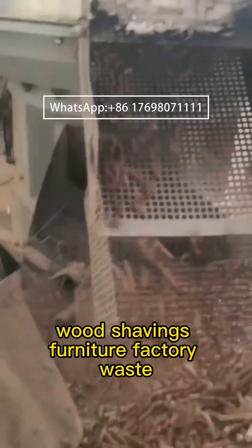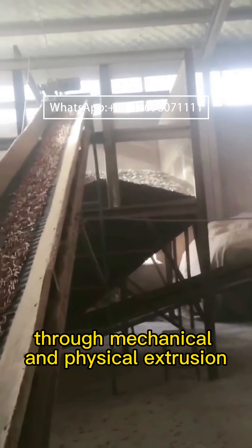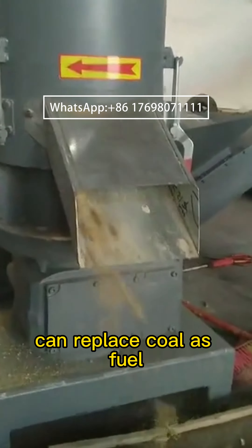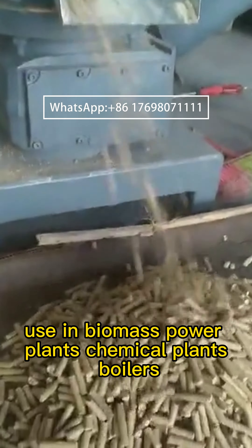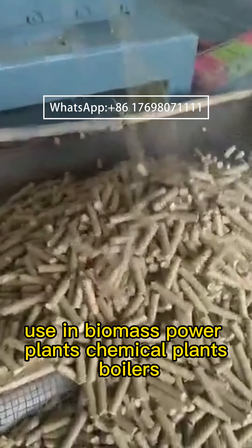It can process crushed trees, wood, bark, wood shavings, furniture factory waste, rice husk, peanut shell, straw, and other materials through mechanical and physical extrusion into cylindrical particles. These can replace coal as fuel, used in biomass power plants, chemical plants, boilers, fireplaces, and household equipment.